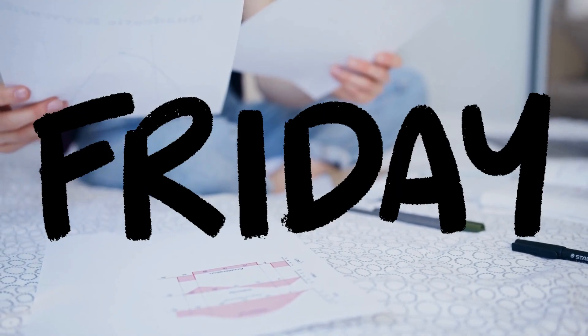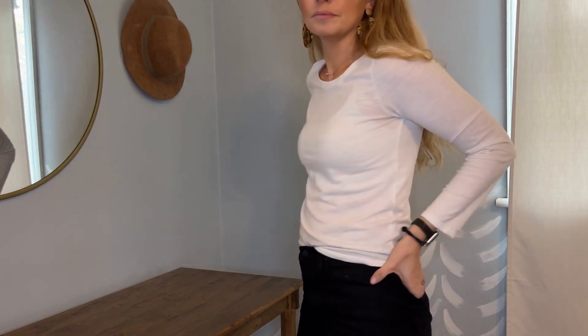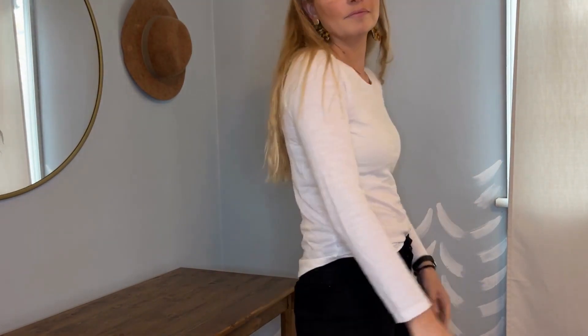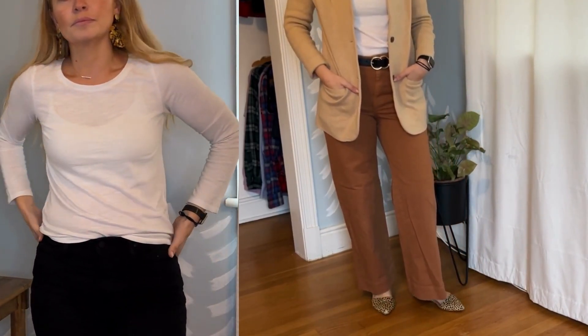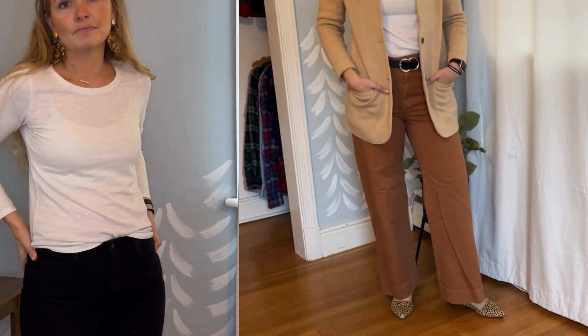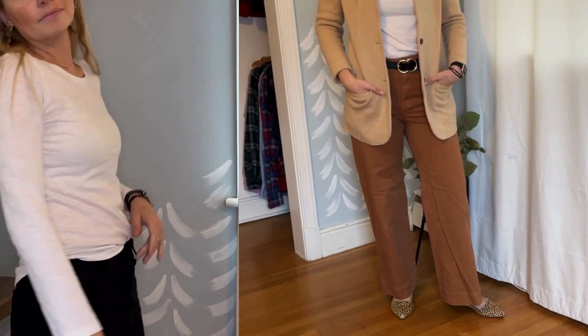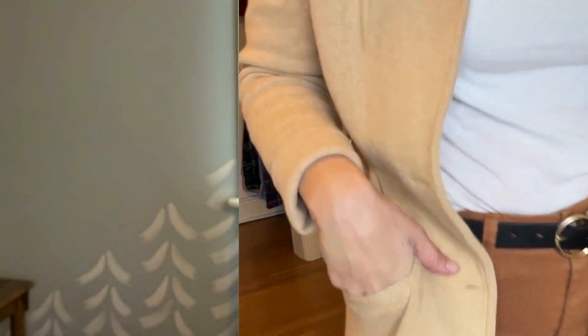On Friday — fun Friday — I wore a white basic t-shirt with a white sports bra underneath. You can't really see through it, but on top I threw on my favorite blazer again, which is J.Crew, and then a pair of Gap wide-leg trousers. I just think wide-leg trousers are so nice and easy for any day, and then my favorite shoes.